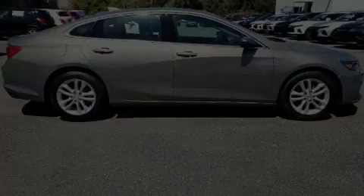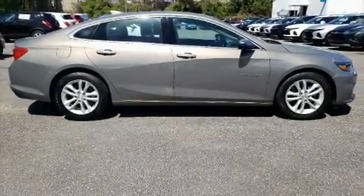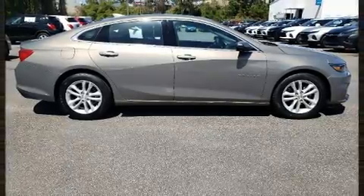Introducing the 2017 Chevrolet Malibu. This four-door, five-passenger sedan has just over 25,000 miles.